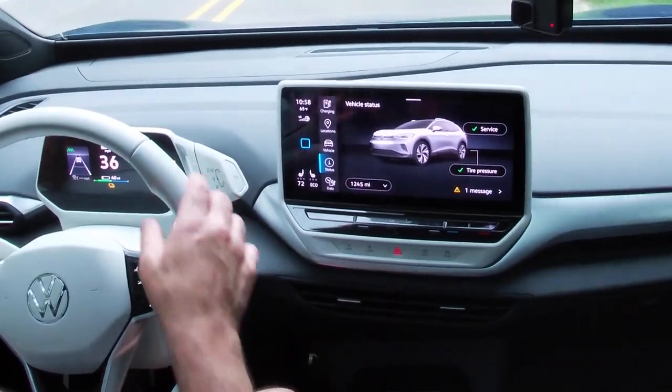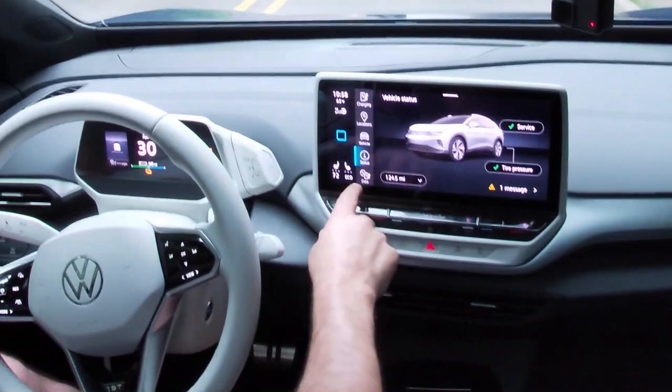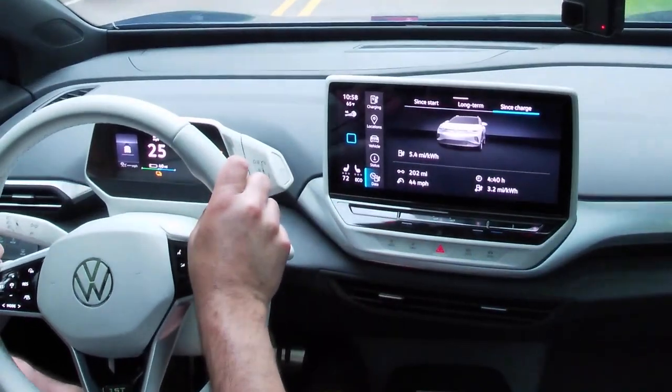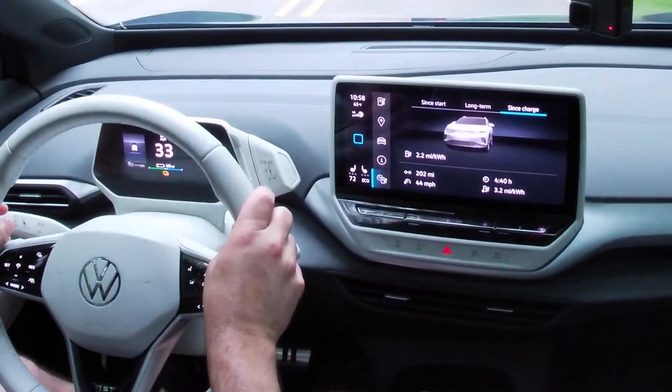The vehicle data screen shows energy usage. I've driven 202 miles since the car was last plugged in several days ago, at an average speed of 44 miles an hour, averaging 3.2 miles per kilowatt-hour — pretty decent. The most efficient EVs like the Hyundai Ioniq can get closer to four. If you're doing a lot of city driving at lower speeds, you can get closer to four miles per kilowatt-hour even in this car. Highway driving drops efficiency somewhat due to increased aerodynamic drag.